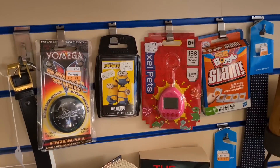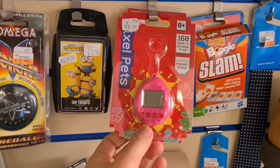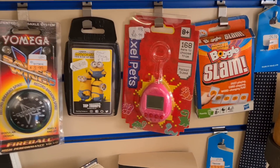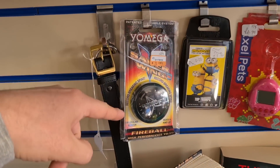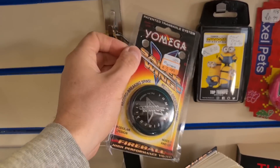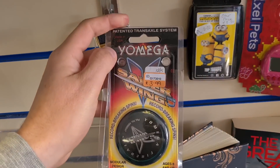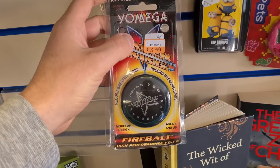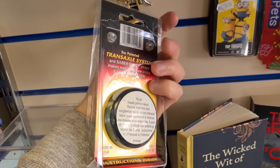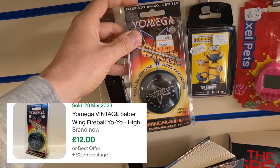A couple of things that caught my eye — who remembers Tamagotchis? That isn't an official one but it still brings back memories. Yo-yos — I always search them up because some can sell for tons. This is a Yomega Fireball, four quid. It's selling for about $12, not enough in it to pick it up, but I'm always on the lookout.